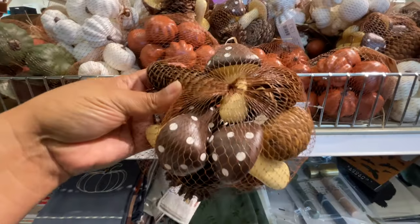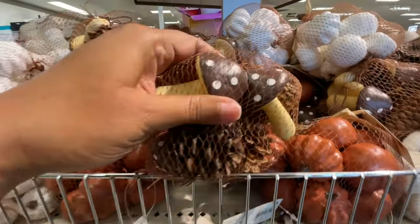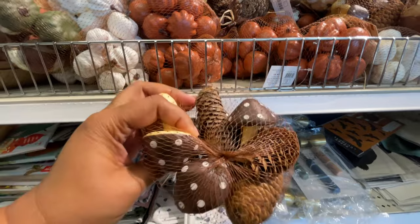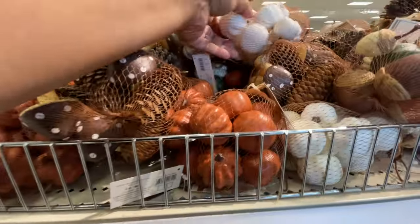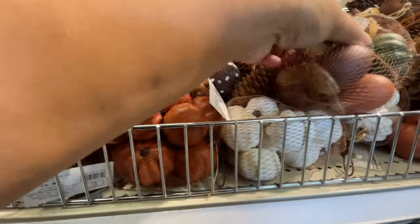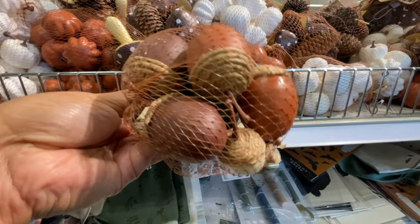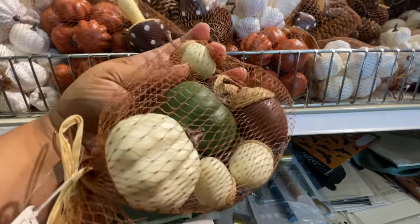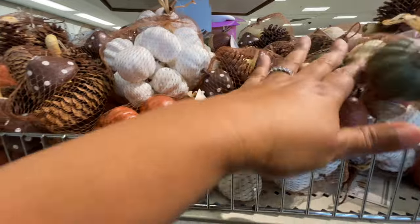Now here is a new item alert. The Target Dollar Spot is getting in on the mushroom game, y'all, and these are cute. $3 for these little bags — how cute are these with the polka dots? All things polka dots are number one for me, so of course I'm loving it. Now look at this little bundle — a nice little variety pack for $3. Why not? Love.